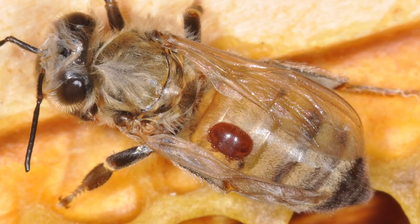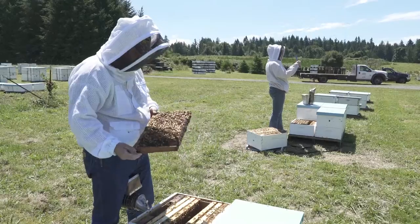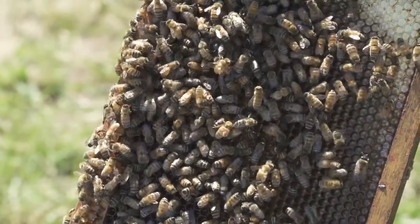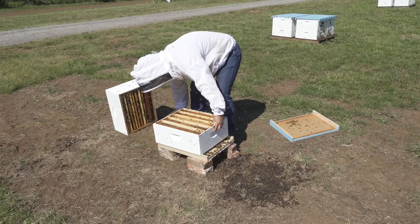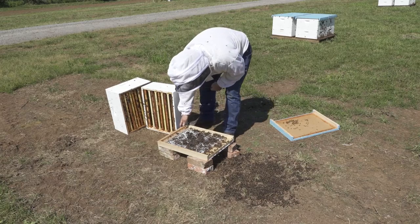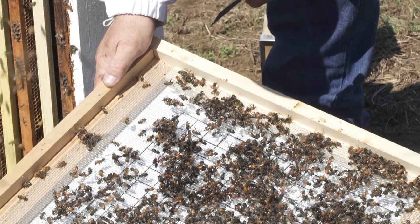Varroa mites threaten honeybee health all across North America. Every honeybee colony either has varroa mites today or will have them within just a few months. Varroa mite populations can increase rapidly. When colonies are not treated or are treated ineffectively, they weaken and may be more susceptible to other negative factors such as pesticide damage, virus infections, or other maladies. Many of these colonies will die.